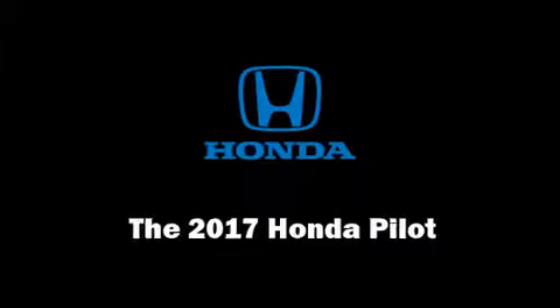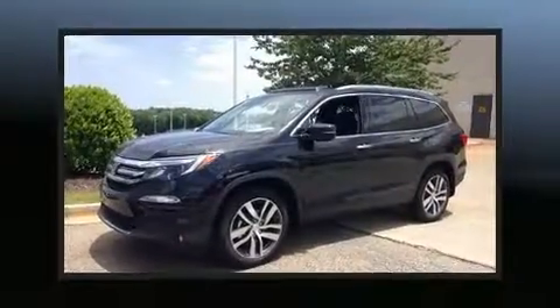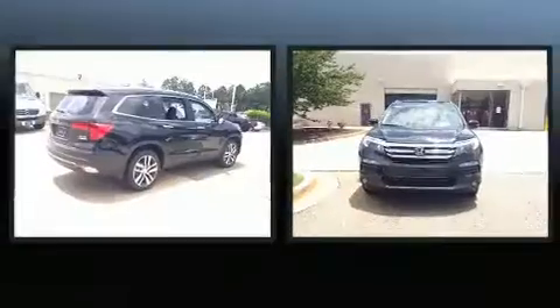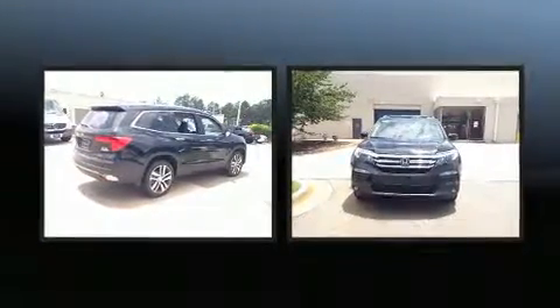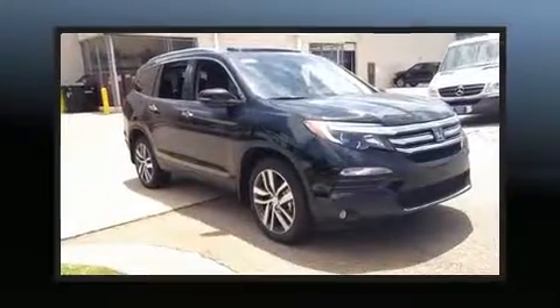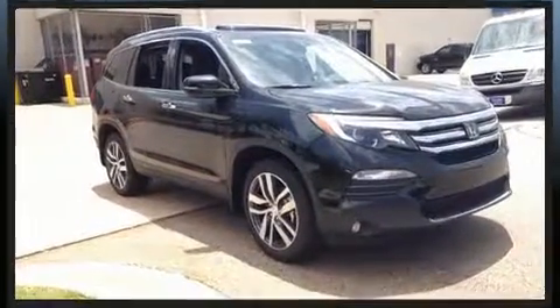Load your family into the 2017 Honda Pilot. Smooth gear shifts are achieved thanks to the 3.5-liter six-cylinder engine, and all-wheel drive keeps this model firmly attached to the road surface. Honda prioritized fit and finish, as evidenced by the quality throughout.